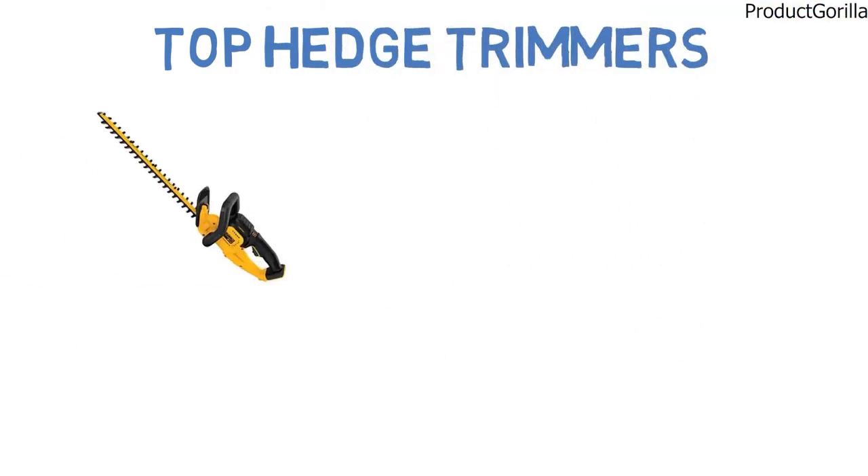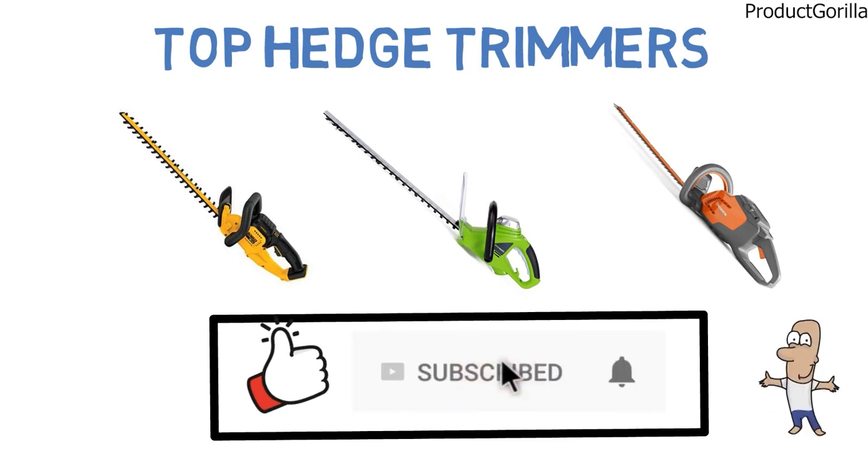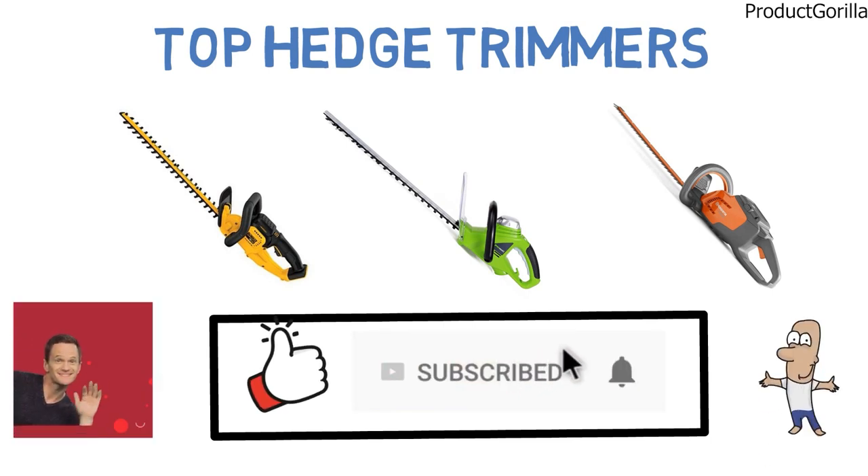So that sums up our top hedge trimmers. We hope you enjoyed. If you did, please leave a like on the video and if you're new here, hit that subscribe button. Until next time, have a great day.